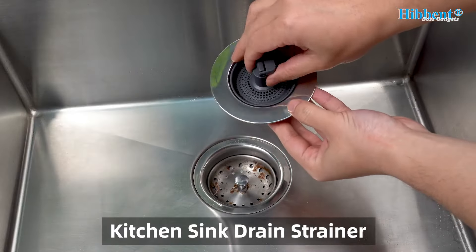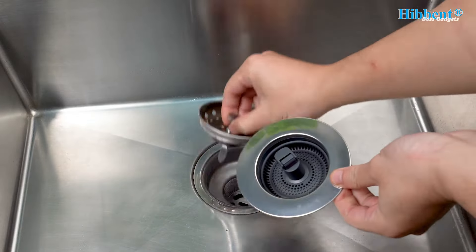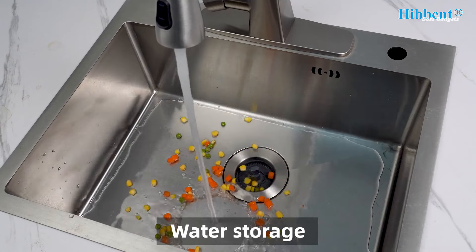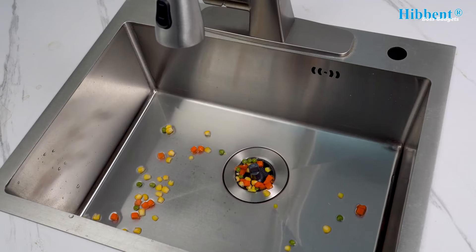This versatile device combines water storage, straining, and odor isolation in one sleek package. Crafted with premium materials, it features a high-performance plastic body wrapped in chrome stainless steel. This rust and scratch-resistant shell ensures a seamless, gap-free fit.